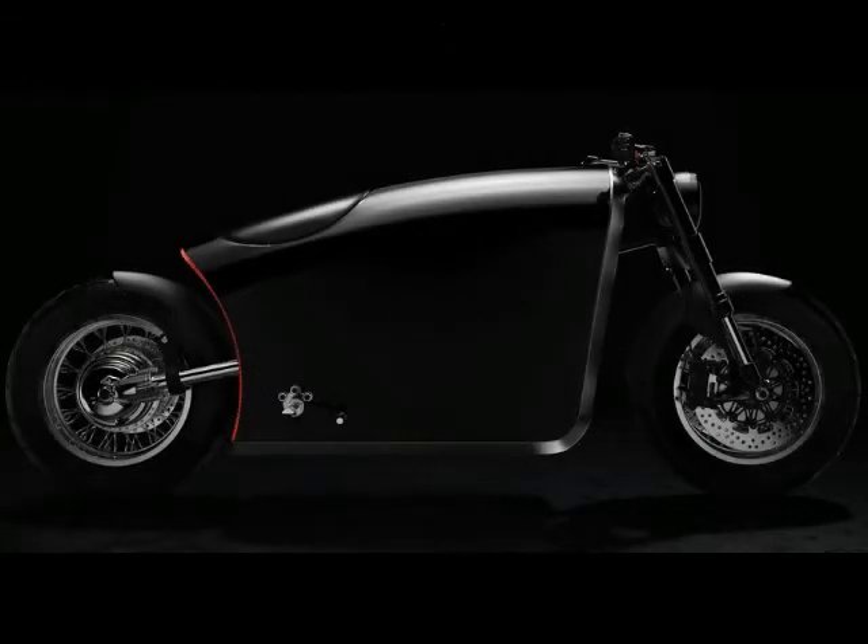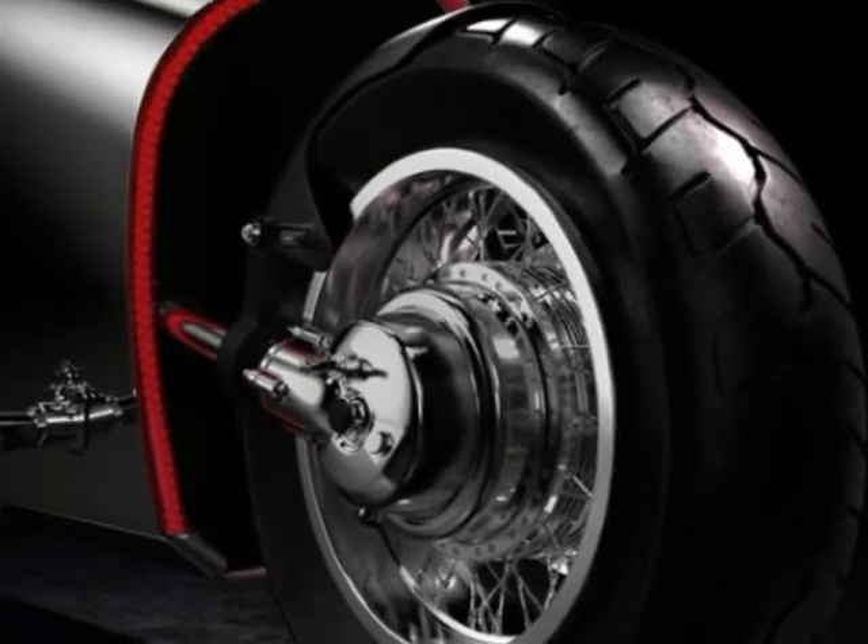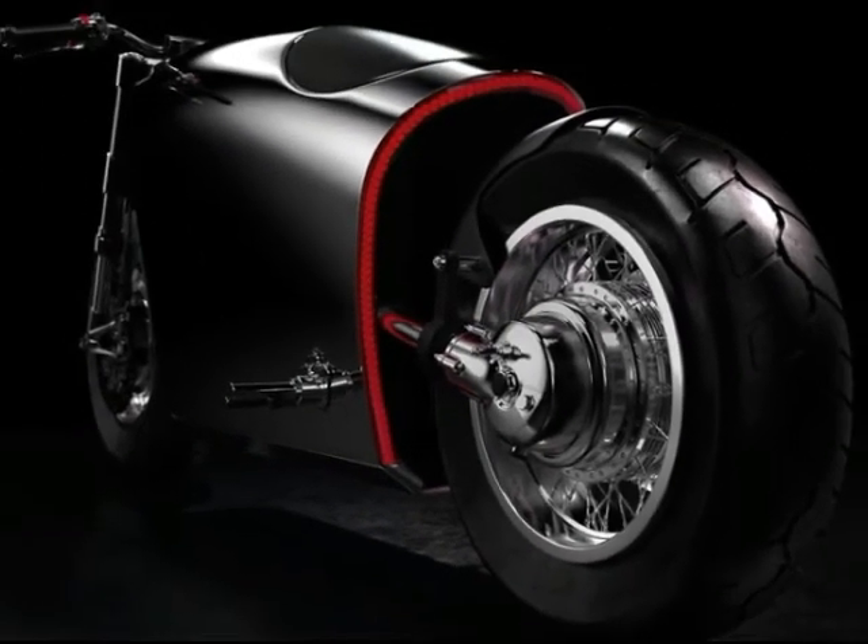Everything that Bandit 9 builds is bespoke and custom, tailored to the customer's taste. For the Odyssey, the choice begins with either a 1,400 cubic centimeter V-twin in the traditional manner, or a dual electric drive driving a shaft.